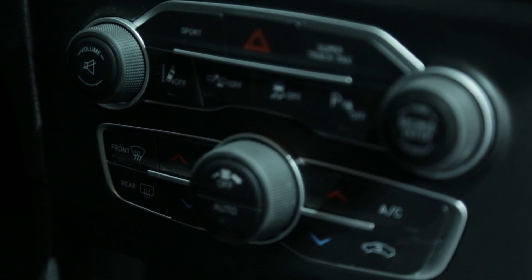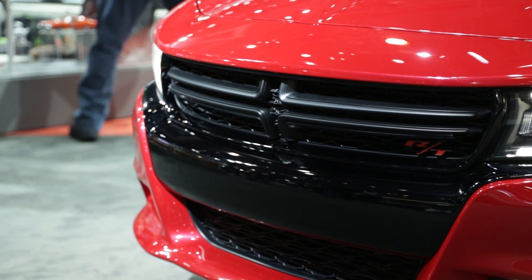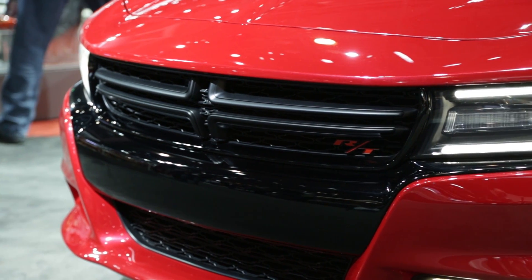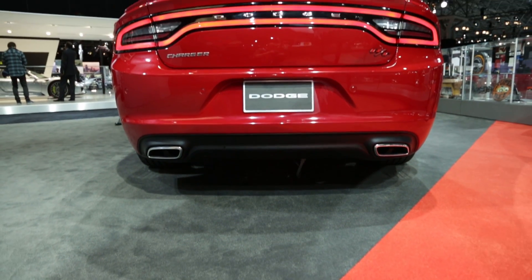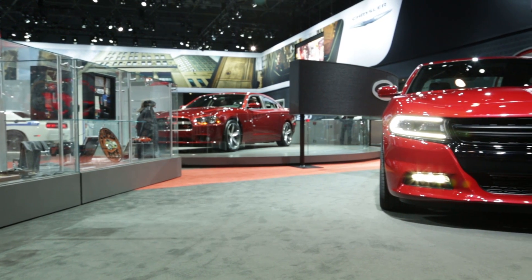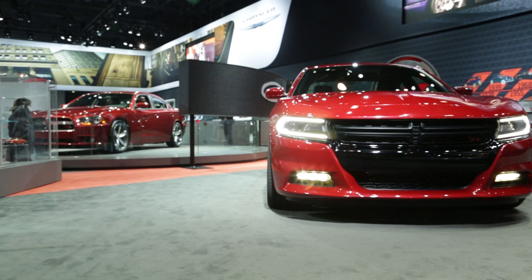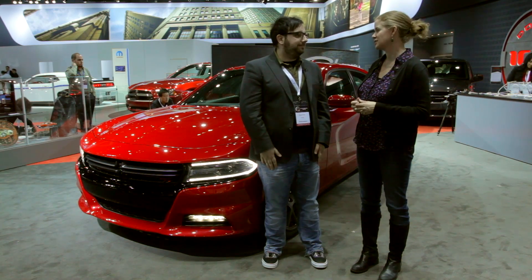And now for 2015, they've updated the front and rear fascias of the car. But it's not all new — it's the same car, pretty much. Just a redesigned front-end and rear-end that bring it more in line with the Dodge family. It's a lot more like the Dart than anything else. From the rear-end, if you look at it from certain angles, it's a lot like the Dart. The Dart doesn't look bad, so it's okay.